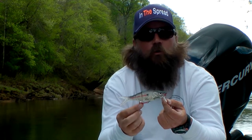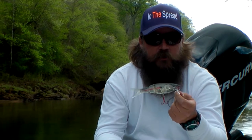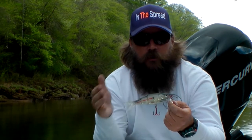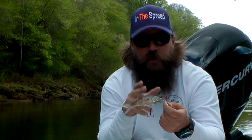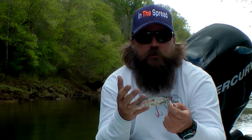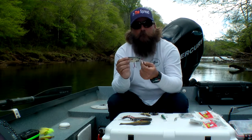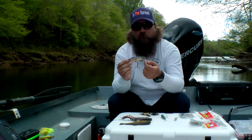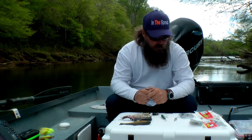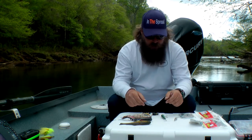In winter I use these shad patterns at creek mouths because the creek gets colder than the tailwater portion of the river. Shad are a warm water fish, so even if the main river is only two or three degrees warmer than the creek, that's a big difference for the fish. They'll come out to the main part of the river to hang out, and that's where a lot of big browns are going to be gobbling them up.